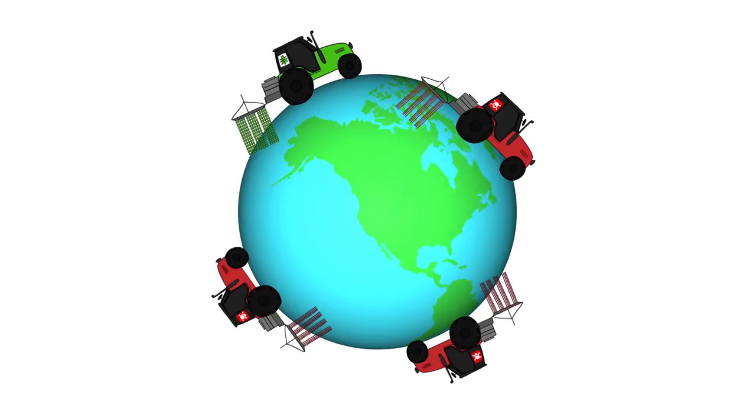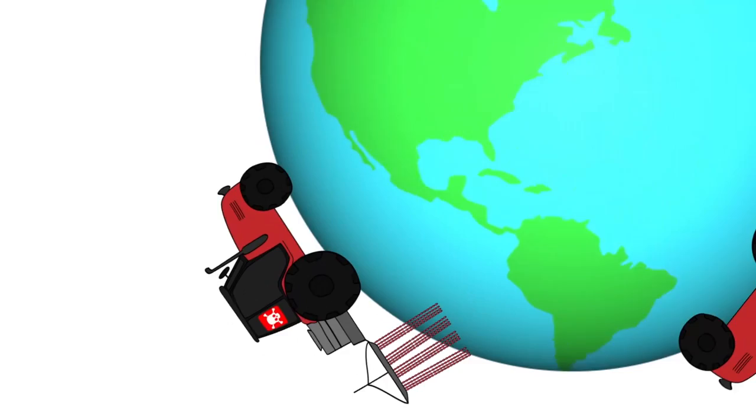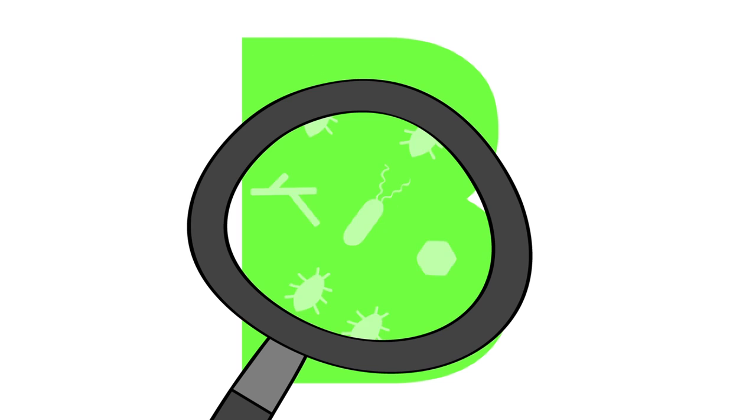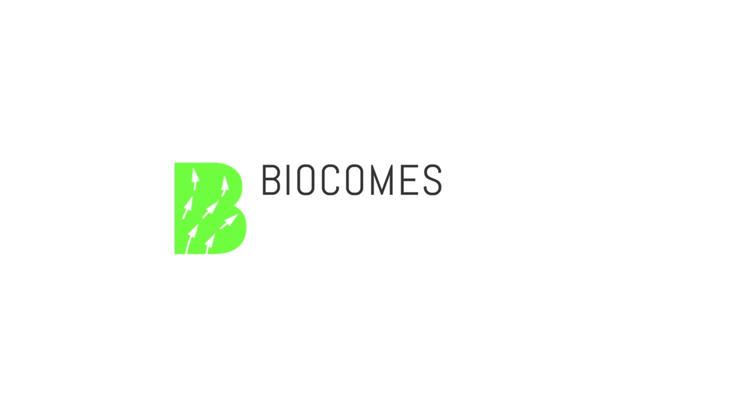The range of biological control products remains limited today at just 3.5% of the total global crop protection market. Yet the market for these products is growing by 15% every year. The EU project BioCums is currently developing 11 new biological products to control pests and diseases in agriculture, horticulture and forestry, alongside new technologies for the production of beneficial viruses and nematodes against pests.